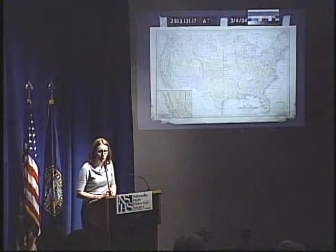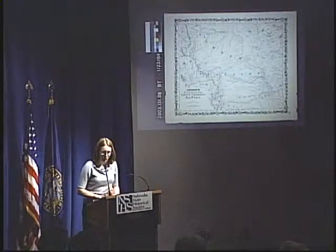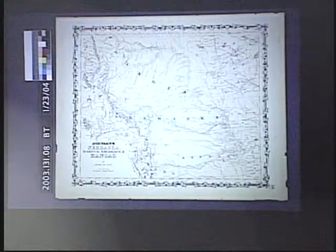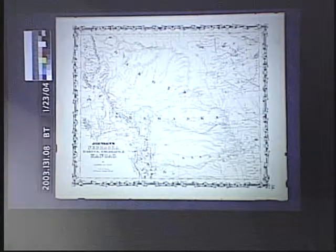Here's the after treatment — the front and the back. Another map that needed immediate attention before exhibition was Johnson's map of Nebraska, Dakota, Colorado, and Kansas, dated 1862. Its pH level was 4, which is very acidic, especially for paper. So it needed to be washed before exhibit to prevent further acidic degradation damage. And it also suffers from foxing, as the back shot shows.